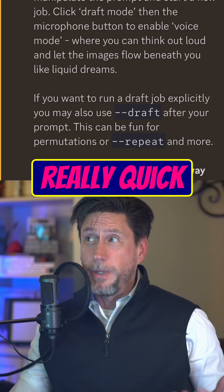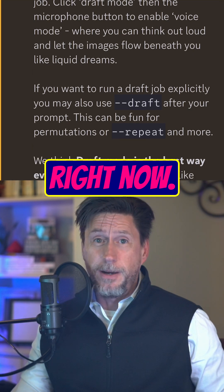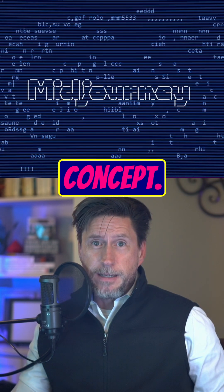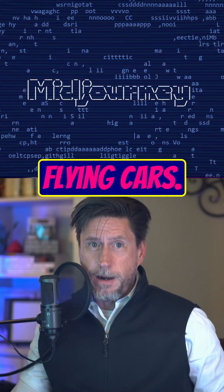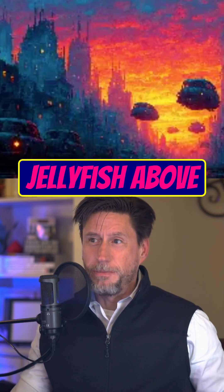Let's create two images really quick, and this is in real time right now. First I'll describe the concept: make a neon city skyline at sunset with flying cars. Now add a giant floating jellyfish above the skyline.